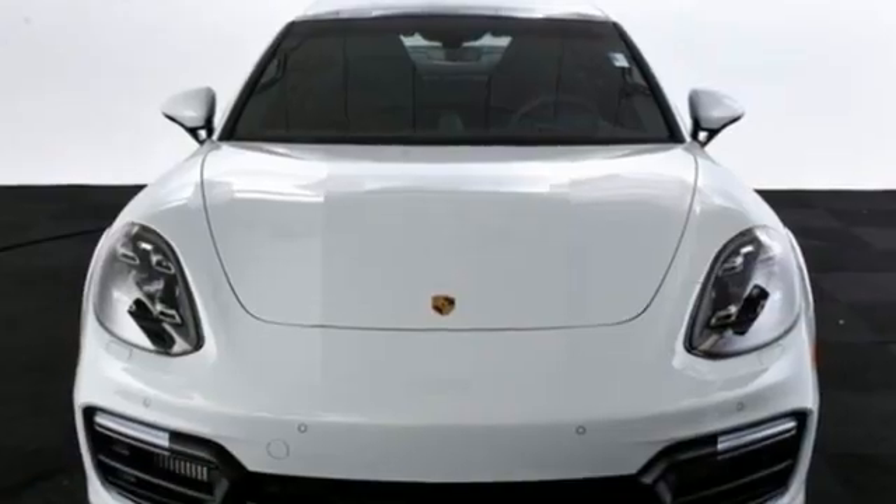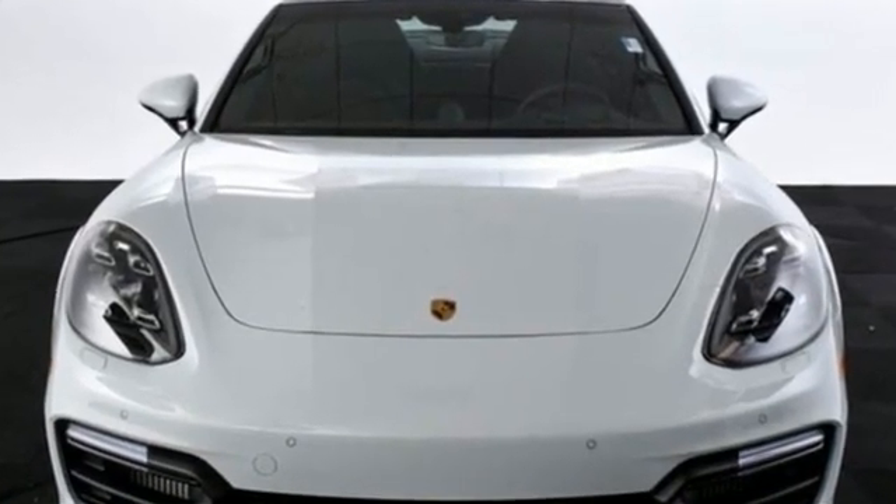Porsche, highly intelligent performance. The time is now. See it for yourself today.